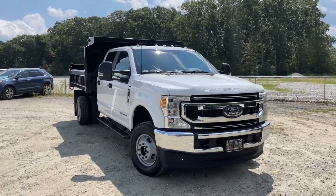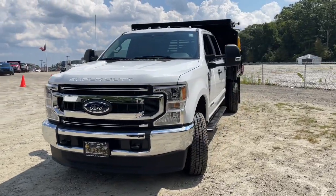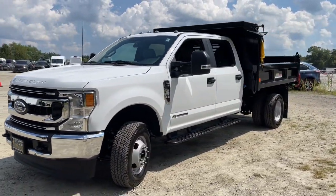Introducing the 2022 Ford Super Duty. This vehicle is an outstanding buy with fewer than 5,000 miles on the odometer.